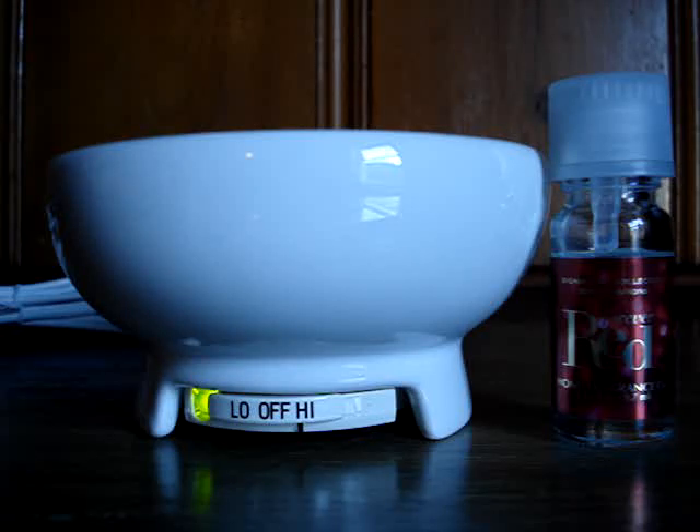Hey guys, so here I have another Whatcha Meltin' video to share with you, and I am currently melting Bath & Body Works Signature Collection scent Forever Red.